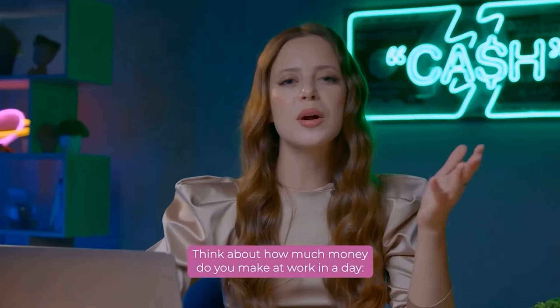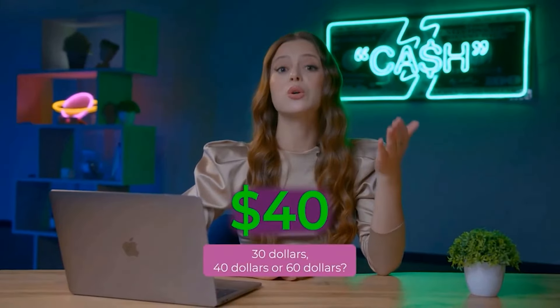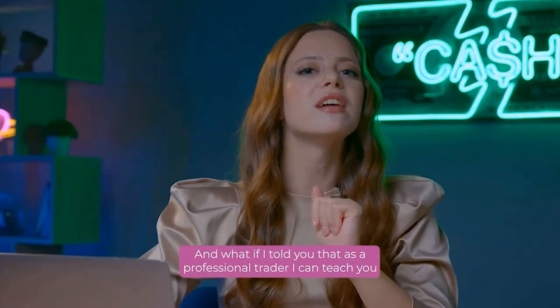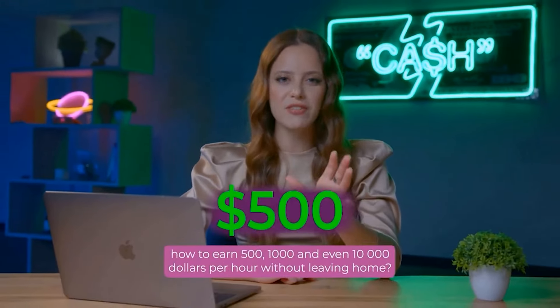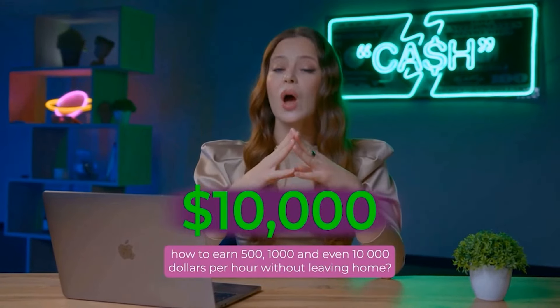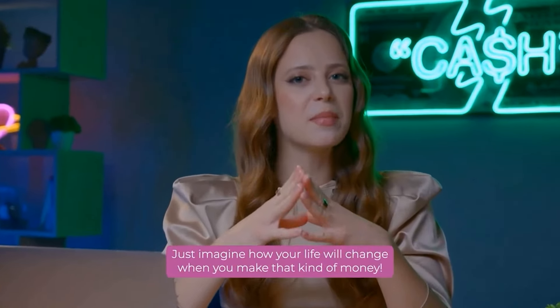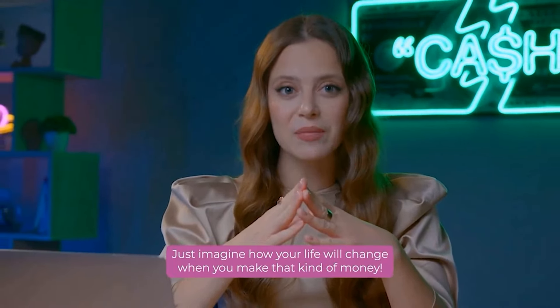Let's count it! Think about how much money do you make at work in a day? $30, $40, or $60? And what if I told you that as a professional trader, I can teach you how to earn $500, $1,000, and even $10,000 per hour without leaving home? Just imagine how your life will change when you make that kind of money.